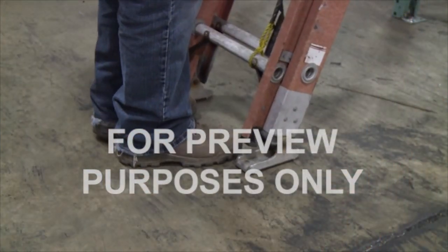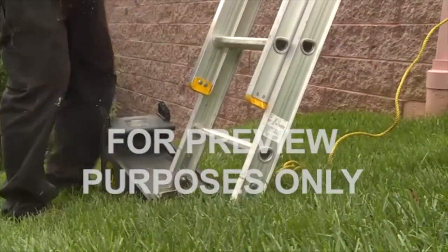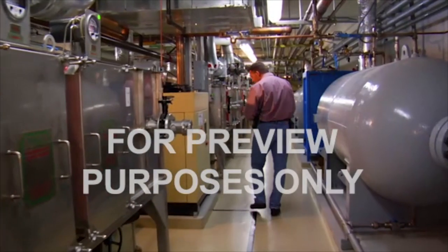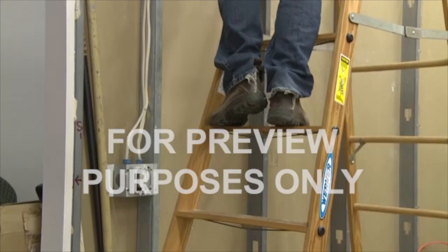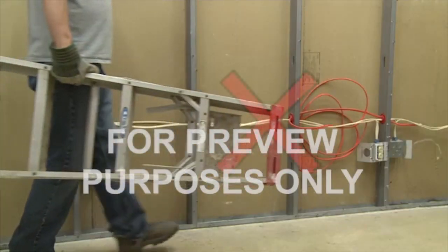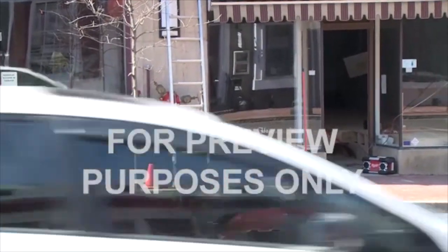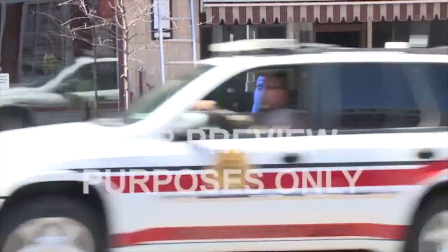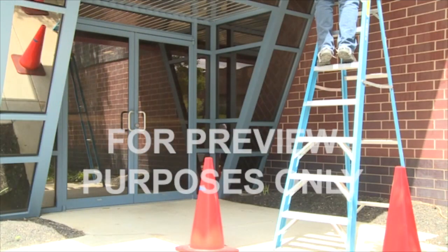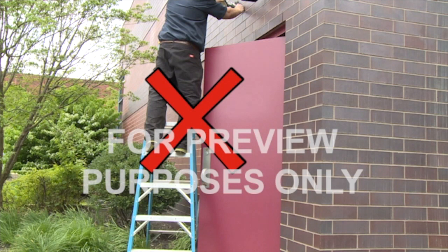When setting up a ladder, make sure both ends are firmly positioned and the feet are level. If the ground is uneven, use boards or a ladder jack to even it out. Nearby power lines or energized equipment can be very dangerous — if you must work near them, use a ladder made of fiberglass or wood to reduce the risk of electric shock; never use a metal ladder around electricity. If a ladder is set up in a busy area, put up warning cones, caution tape, or other barriers to keep traffic clear. Never set up a ladder outside a door that opens outward unless that door is locked, blocked, or guarded.